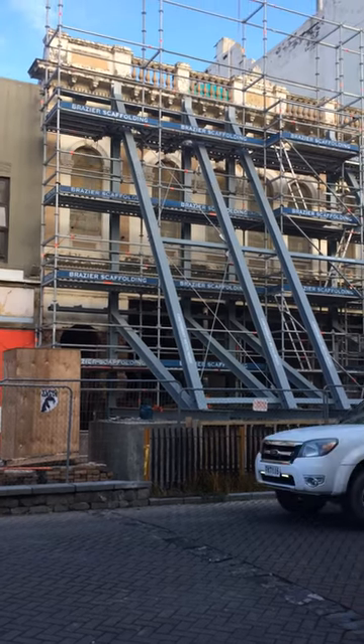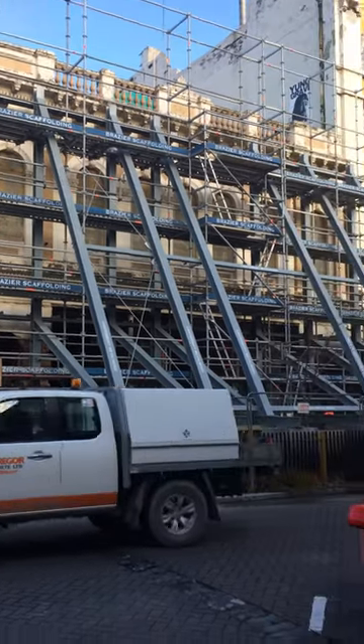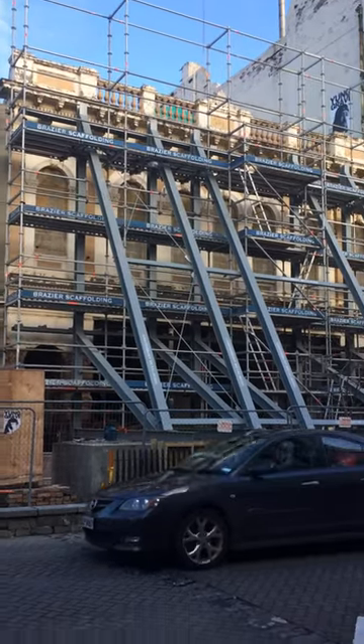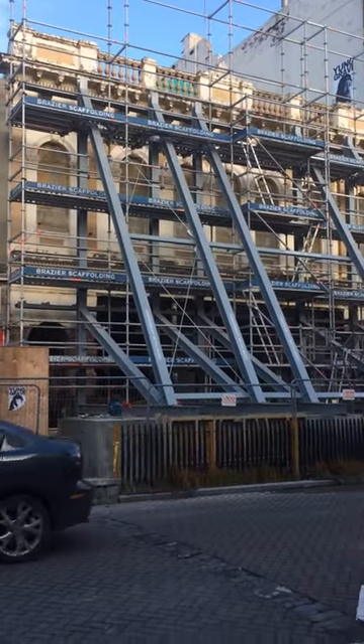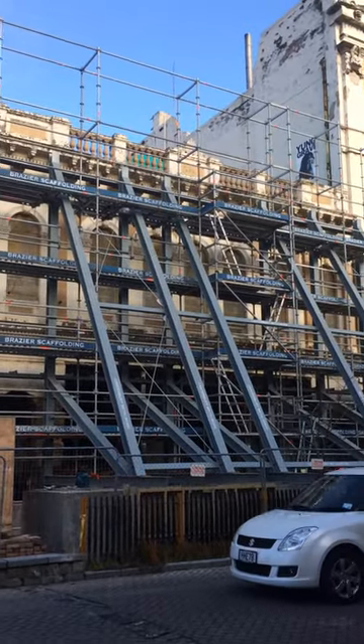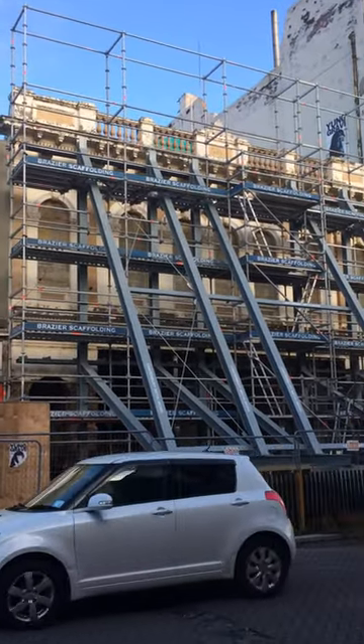I may have mentioned this, but for those who don't know, this property was built likely between the 1800s and 1920s. This old building here was built likely between them. But it will need heavy restoration work.